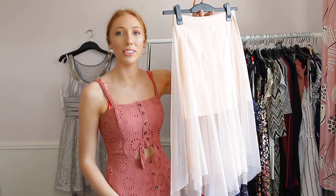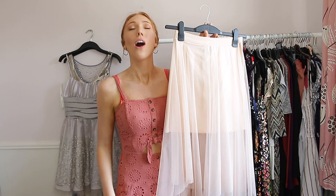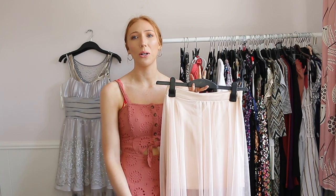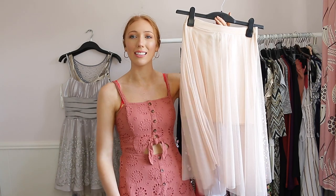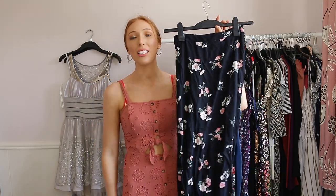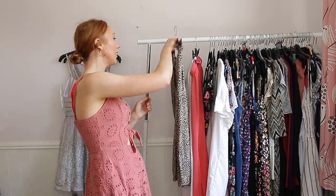This one I absolutely love — I believe it was from New Look. I actually got it to wear for my friend's birthday but didn't end up wearing it, and funnily enough my friend wore a very similar skirt for her birthday. I'm so glad I didn't wear it because we would have been matching. I'm going to keep this because the material is so pretty. This one I got in my last Hollister haul — I've worn it twice, love the floral pattern, and it has a slit as well. Perfect for summer, so keeping it.